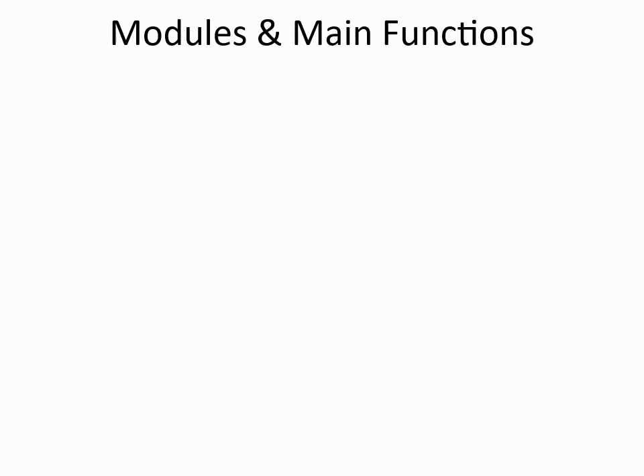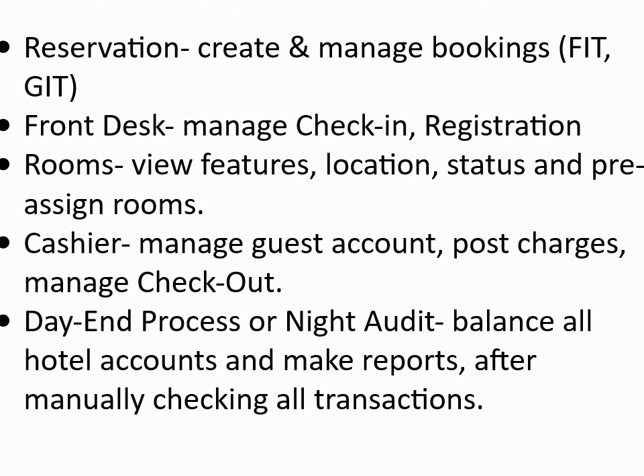Modules and main functions: Reservation — create and manage bookings (FIT, GIT); Front Desk — manage check-in and registration; Rooms — view features, location, status, and pre-assign rooms; Cashier — manage guest account, post charges, manage checkout; Day-end process or night audit — balance all hotel accounts and make reports, after manually checking all transactions.